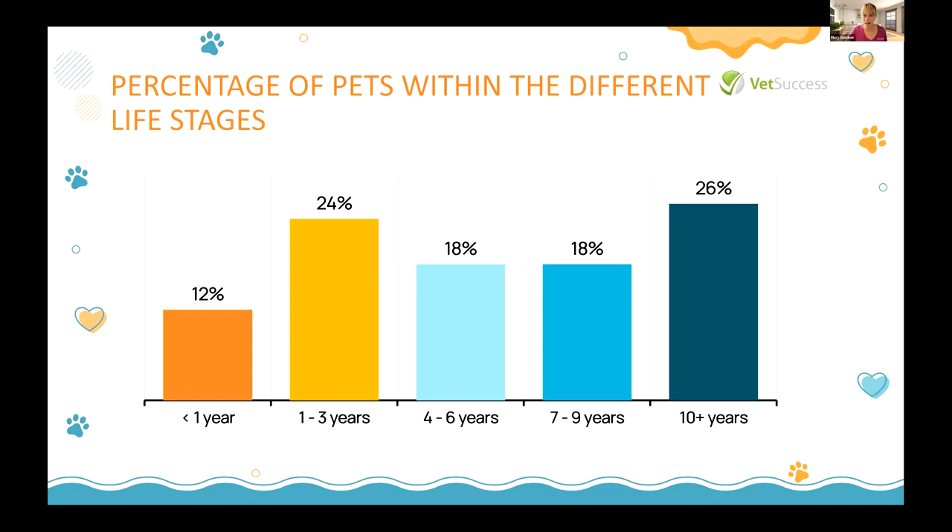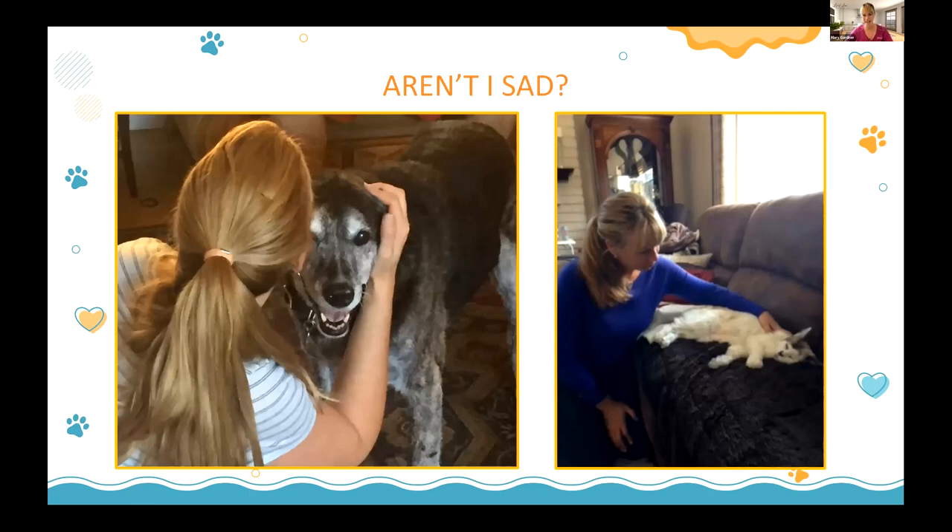Adding those two numbers together, 44% of our pet population is senior or geriatric. So much of our marketing is catered toward adults or puppies and kittens. I'd love to see more 'weak and wobbly, skinny and stinky, scrappy' and those beautiful gray-muzzled faces on our websites and marketing materials. One homework assignment: add a couple of gray muzzles to your marketing.